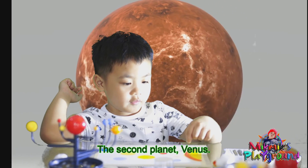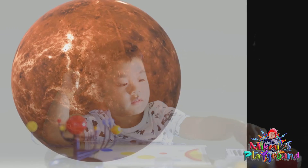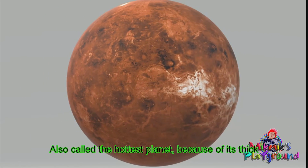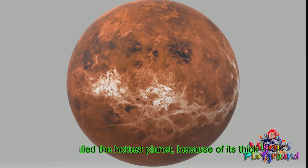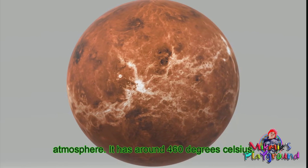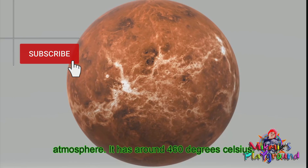The second planet is Venus. It's also called the hottest planet because of its thick atmosphere. It has around 460 degrees Celsius.